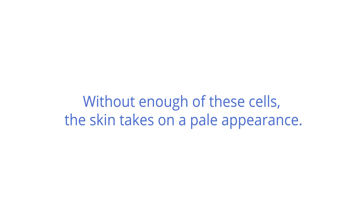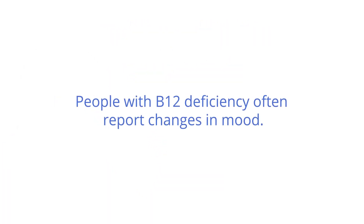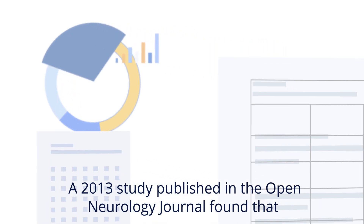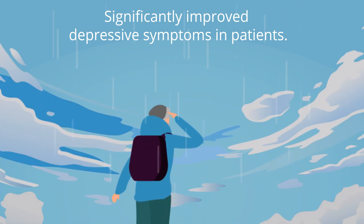5. Mood swings. Feeling a little grumpy? People with B12 deficiency often report changes in mood. In fact, low B12 has been associated with mood disorders like depression and dementia. A 2013 study published in the Open Urology Journal found that vitamin B12 supplementation with antidepressants significantly improved depressive symptoms in patients.